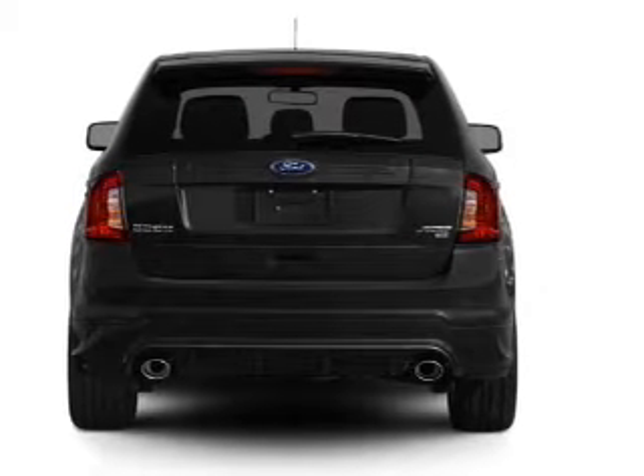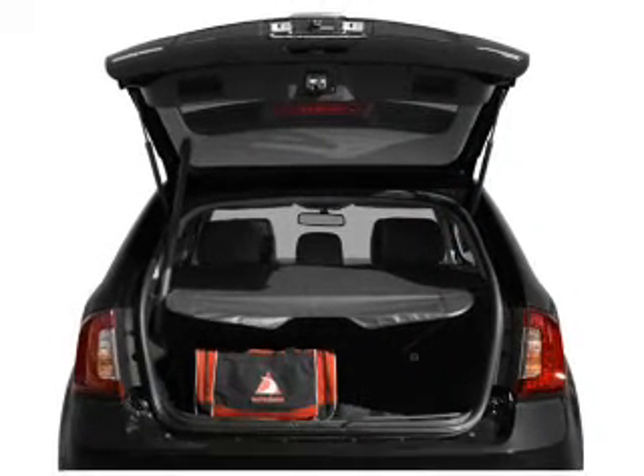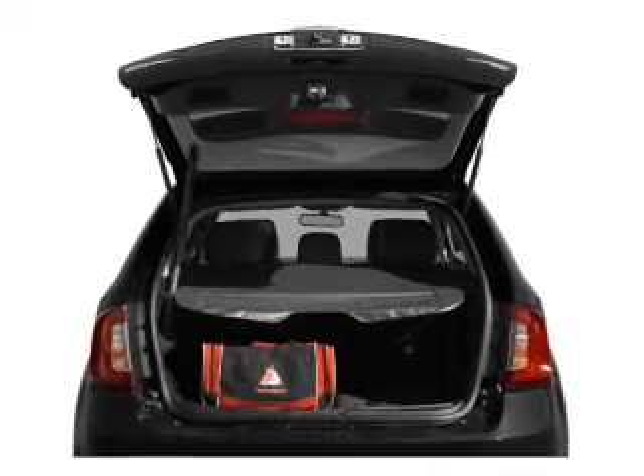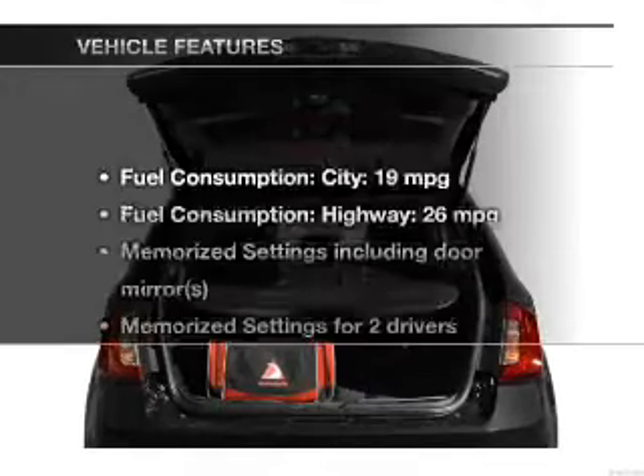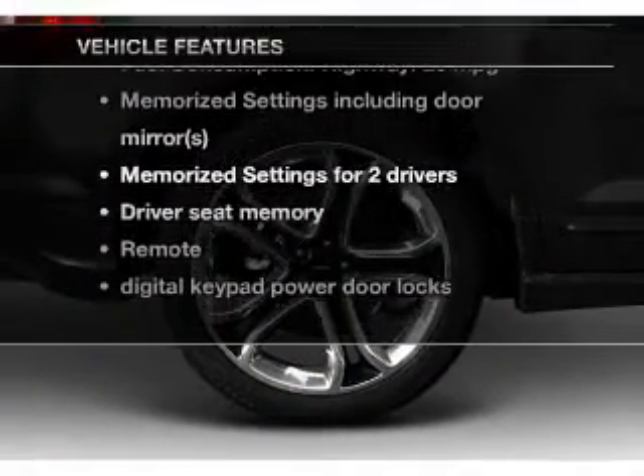Treat yourself to a premium sound system. The anti-lock braking system will keep you safe on the road. Power and reliability are a great combination — this vehicle has both. And with these notable features, you won't want to miss out on the opportunity to own this amazing ride.